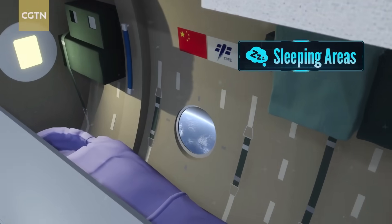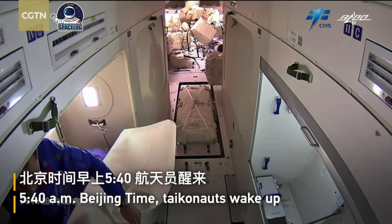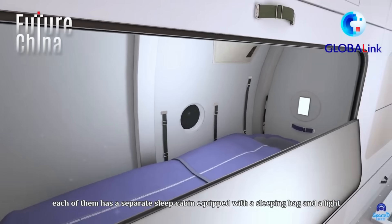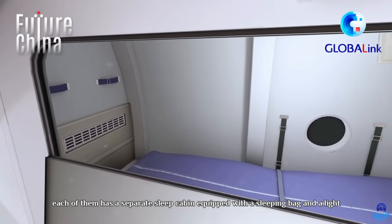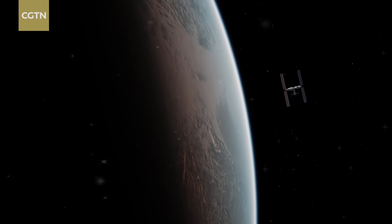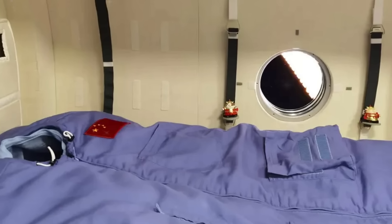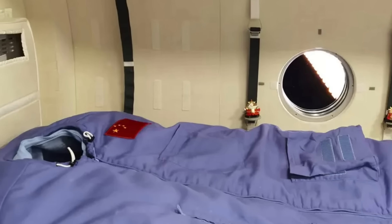When it's time to sleep, each taikonaut retreats to their private sleeping alcove. There are six small bunks in total — three in the Tianhe core module and three more in Wentian. Each one is barely larger than a closet, lined with soft insulation to block noise. Astronauts strap themselves upright in sleeping bags fixed to the wall, floating slightly inside as they drift off while orbiting Earth at 28,000 km per hour. Inside every bunk: a small tablet for video calls, personal photos, and — if you're lucky — a tiny window with the best view in the universe.